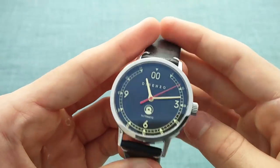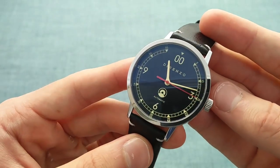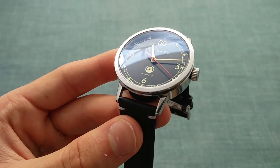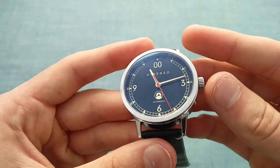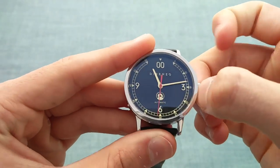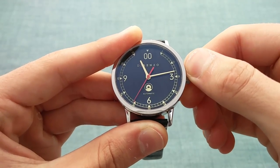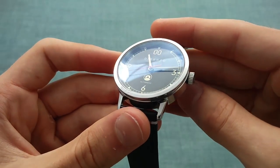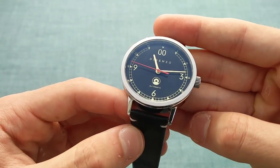The minimal text on the dial — simply Dorenzo at 12 o'clock, automatic, and the logo at 6 o'clock — helps the design. These watches are assembled in Switzerland, though the movement is a Seiko NH35, a Japanese movement. This is one of Seiko's higher-end non-Grand Seiko movements — it is automatic, hacking, and hand-winding. It has a longer power reserve of about 50 hours, which is more practical than, for example, ETA power reserves of 38 hours.